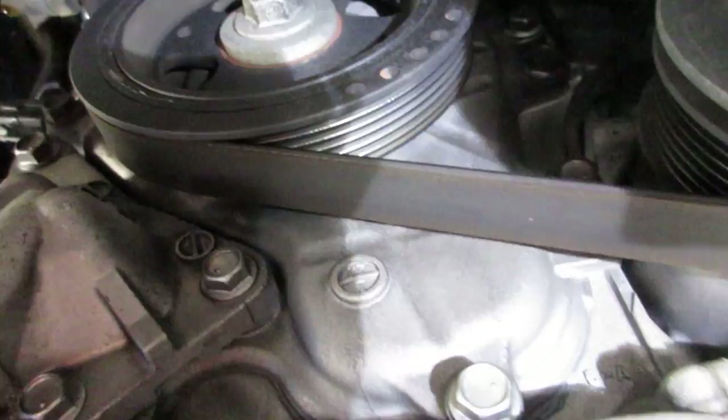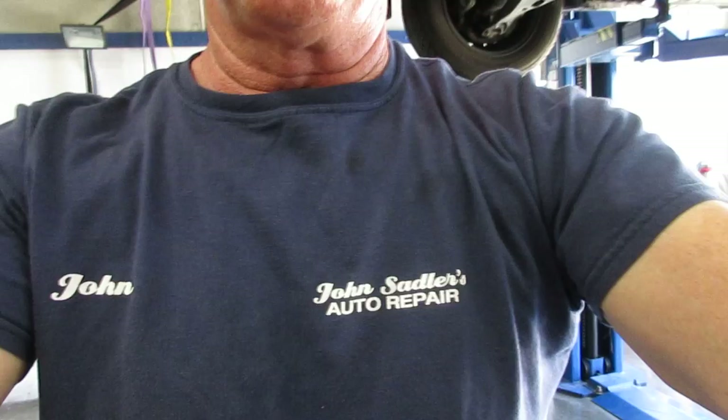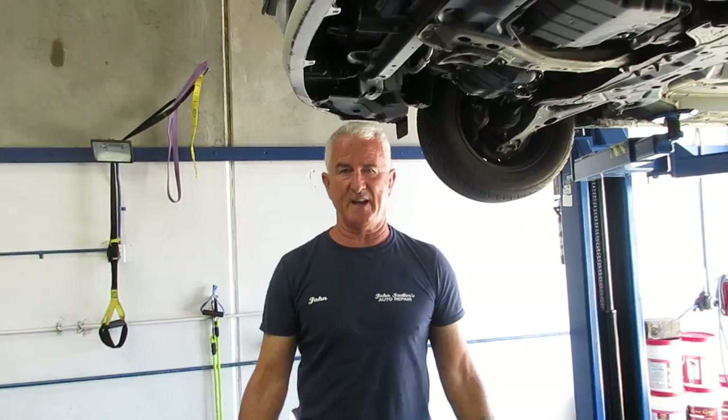I'm making this video so you all know to be careful when you go somewhere to get your car serviced. Just because it has the name Toyota on the front doesn't mean anything these days — it depends on who the advisor is that's actually helping you. If the advisor had wanted to help her, the technician would have said it needs an oil pressure switch unit.